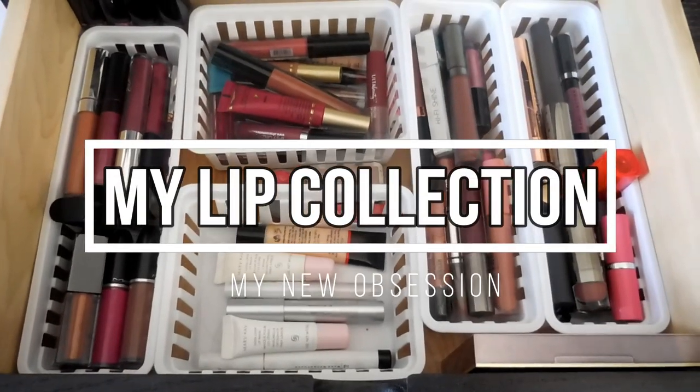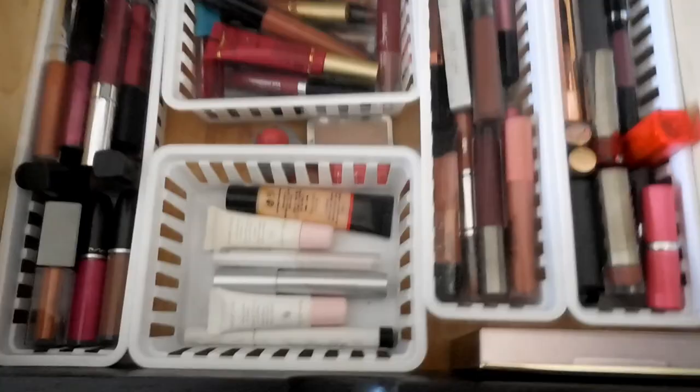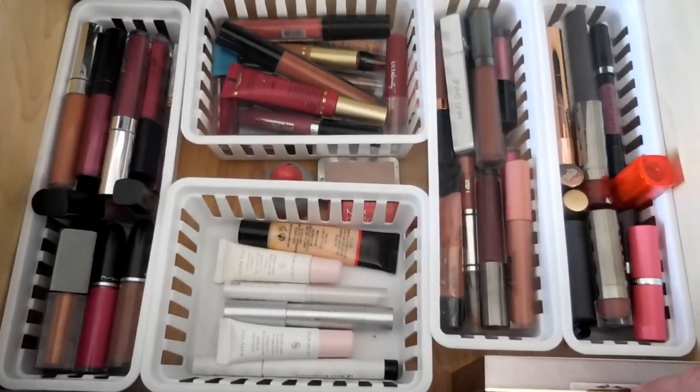Hey guys, welcome back to my channel. So I started these videos a few weeks ago. Today I am gonna go through my lipstick drawer with you.